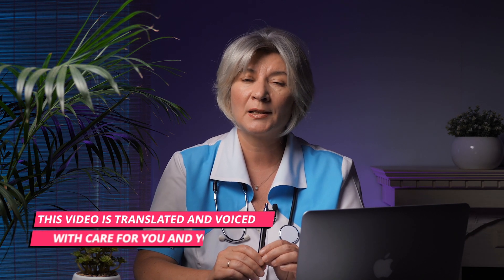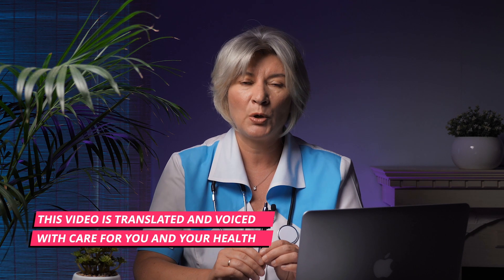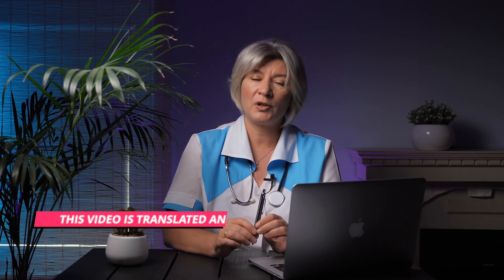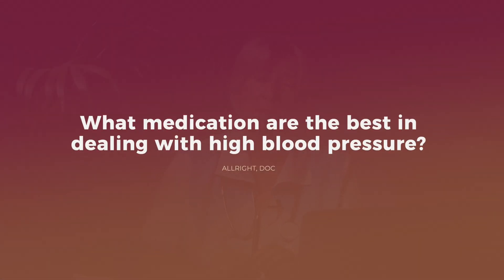Quite often I use the term hypertension, in other words high blood pressure, in topics such as how to eat right or what to do to avoid or normalize high blood pressure. I believe some of you, especially those who often encounter hypertension, would ask: what medications are the best for dealing with high blood pressure? Today I will tell you about 5 commonly used medications for the treatment of hypertension and reveal the little secrets of their use.